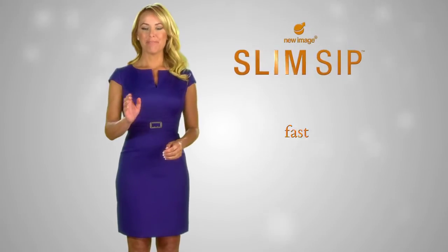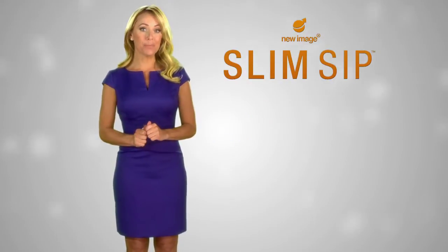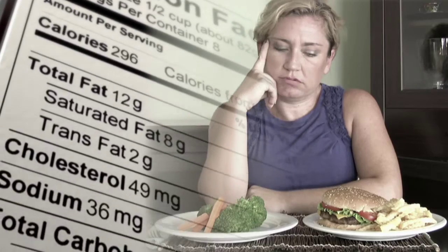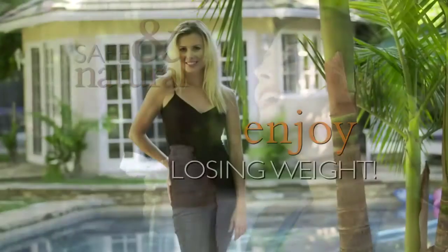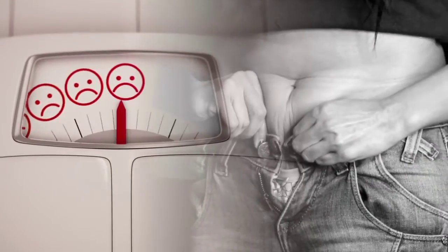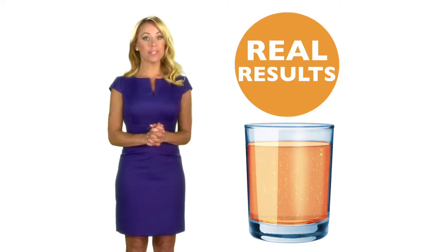Imagine fast, safe, effective weight loss and cholesterol management with no willpower required. There's no counting calories with Slim Sip, no expensive prepackaged diet meal plans. It's not a diet — you'll actually enjoy losing weight while you're losing it. If you're tired of being overweight, don't lose hope — lose weight with Slim Sip, because real results, fast proven results, are what matters.